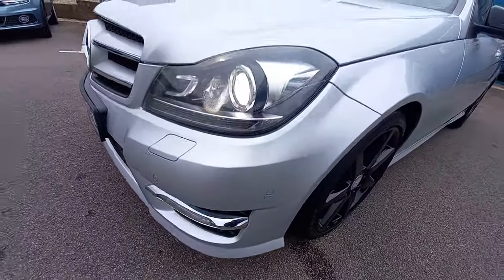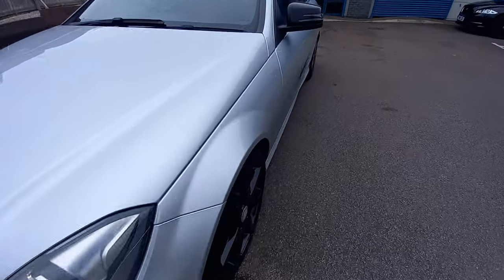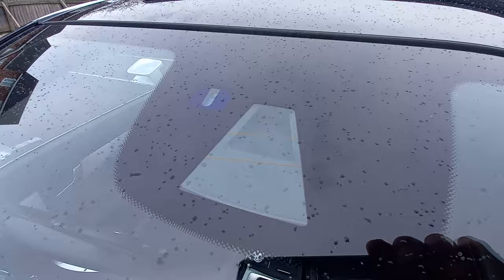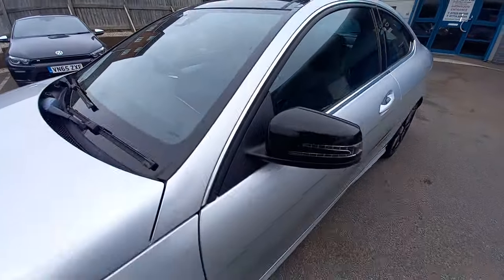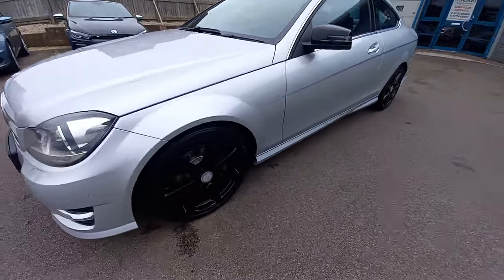In very tidy condition for the mileage — it's just turned 100,000 miles. Fresh MOT, serviced by a Mercedes specialist, and it's got the full service history. It's also got the rain and light sensors and the high beam assistance as well.